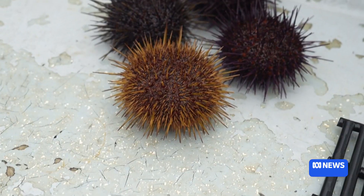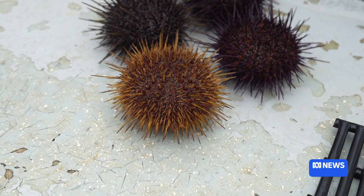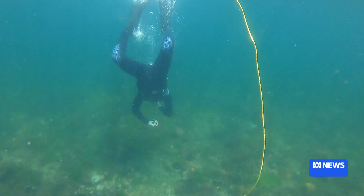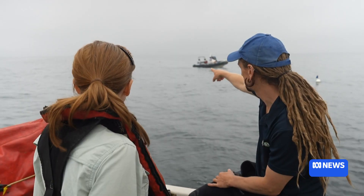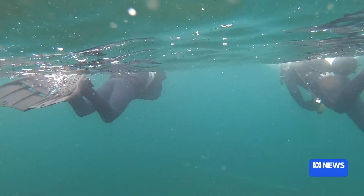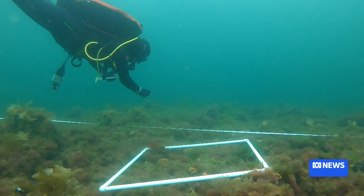Sea urchins are eating their way through the golden kelp forests here in Victoria's Port Phillip Bay. There are a couple of divers out here, and researchers from the University of Melbourne are out counting urchins.